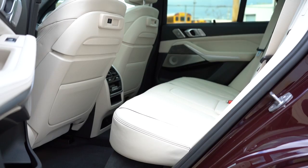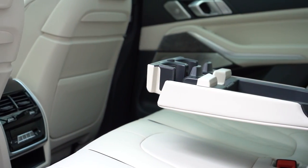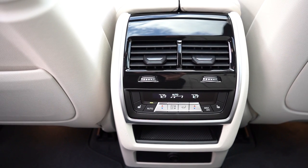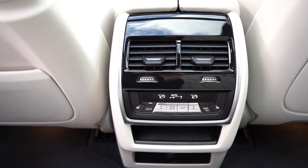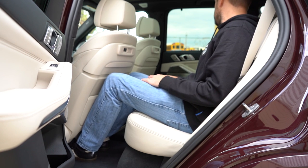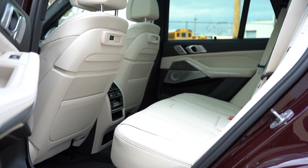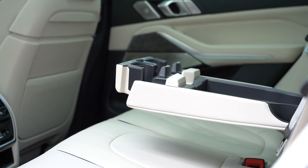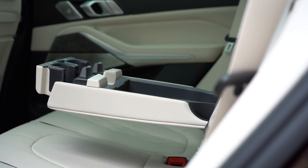Second-row legroom comes in at 37.4 inches. At six feet tall, I have plenty of space back there. There is a rear center armrest with cup holders and a tablet holder for second-row passengers. Rear ventilation comes standard. Rear window sun shades are available for an additional $250 and we do have them. Four-zone climate control comes standard on the M50i and the M, and is a $650 option for the 40i, so both rear passengers can set their own temperatures independently.